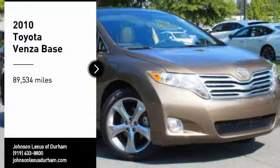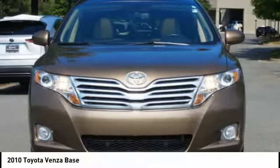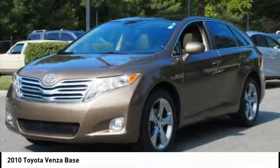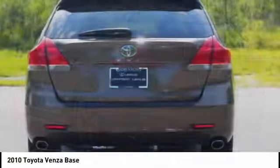Come test drive the 2010 Venza. The Toyota Venza blends the attributes of a crossover SUV with those of a wagon. Venza boasts a spacious interior, a powerful and efficient engine, a pleasant driving demeanor, innovative interior storage, and strong crash test scores. You're more than one thing. So is Venza.